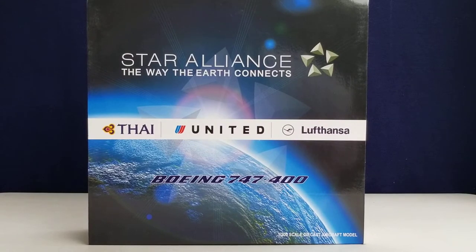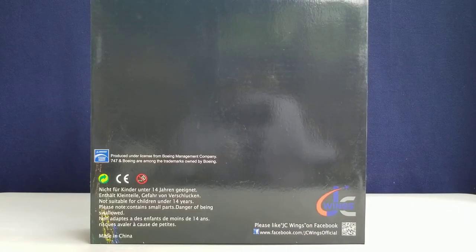Now let's take a look at the front of the box. You see the Star Alliance title, the slogan 'The Way the Earth Connects,' and the Star Alliance logo. Look closely — you can see the Thai, United, and Lufthansa titles, a picture of the Earth coming up over the sun, the aircraft type, the 1:200 scale, the die-cast aircraft model notation in the lower part of the box, and the three airlines in the middle of the box.